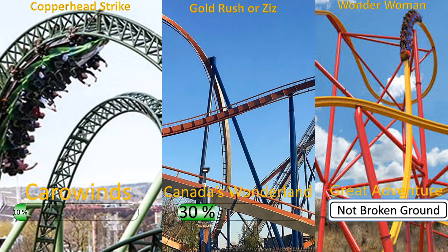So in today's update, we are going to cover Carolines, Canada's Wonderland, and Great Adventure. There isn't construction there — well, not yet — but there are signs of construction, and we're going to go over that first.